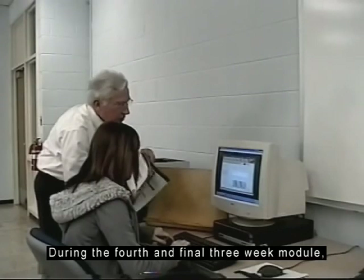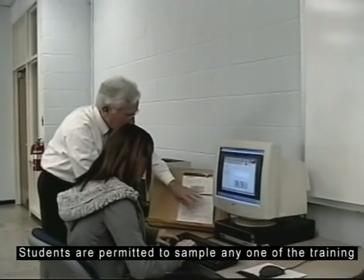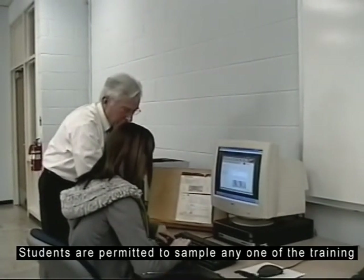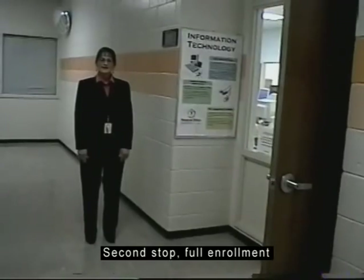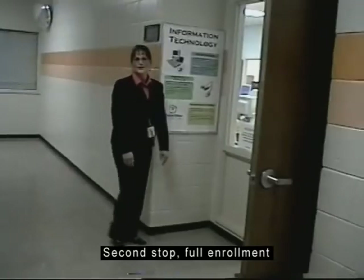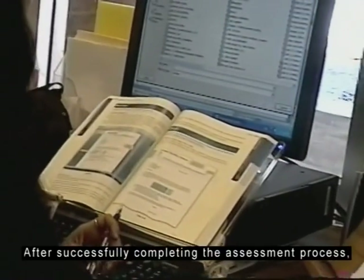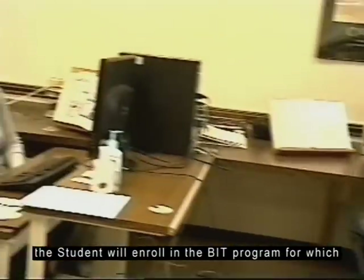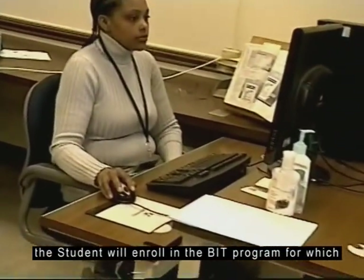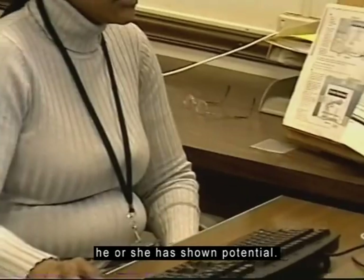During the fourth and final three-week module, students are permitted to sample any one of the training programs for which they have shown potential. Second stop: full enrollment. After successfully completing the assessment process, the student will enroll in the BIT program for which he or she has shown potential.